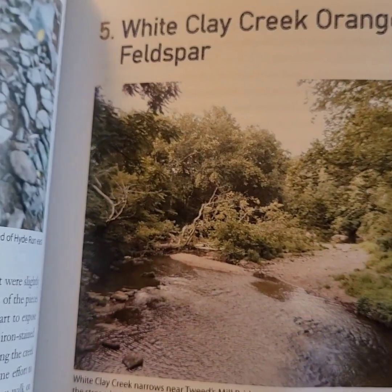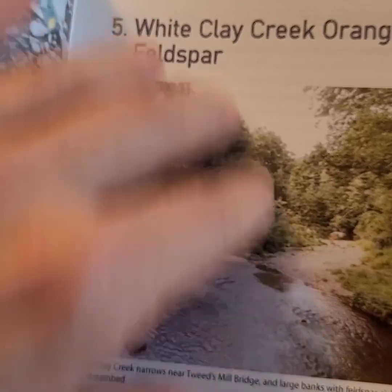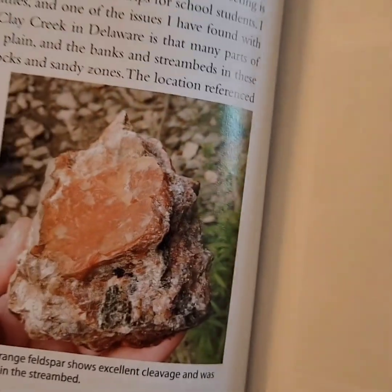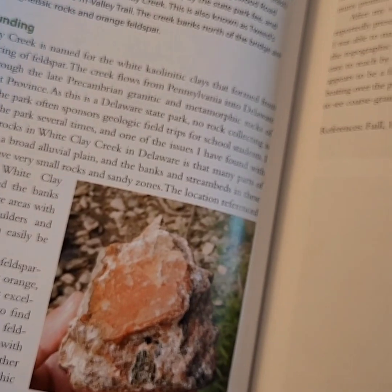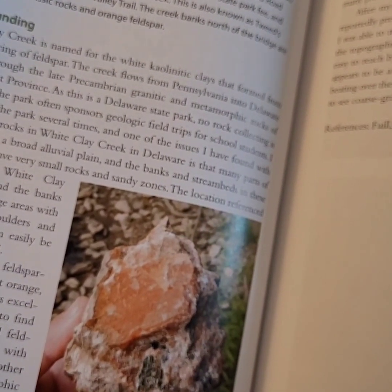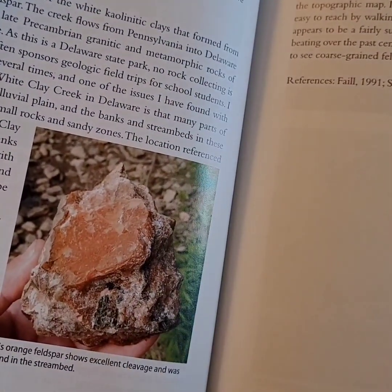You'll see orange feldspar all over the place with really nice cleavage. I didn't keep any of the pieces. So that's the only thing I found in that creek that was really interesting — there was quartz with mica and some things like that, but I didn't find any garnets or other minerals there.